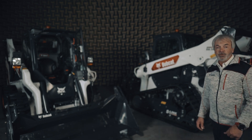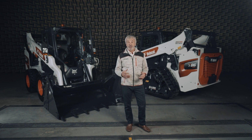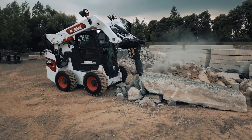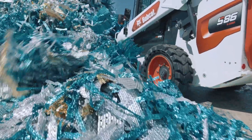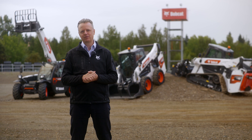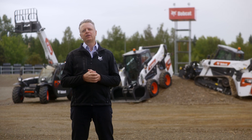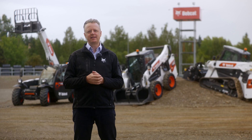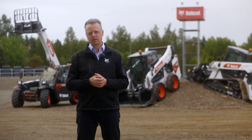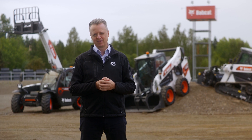Whether you're looking for a comfortable and super-powerful machine with wide attachment capabilities, or a reliable and easy-to-use machine with outstanding lift capacity, the new T86 and S86 R-Series are the best choice. With these additions, we now have 54 loader models on the market in the Europe, Middle East, and Africa regions. We will continue to innovate and expand our portfolio to keep meeting all of your needs. Don't forget to visit us at Bauma, the largest construction fair in the world, taking place in Germany in October. Thank you for watching.